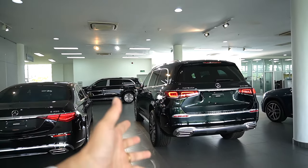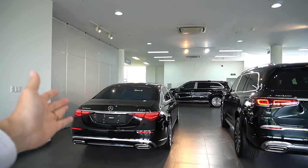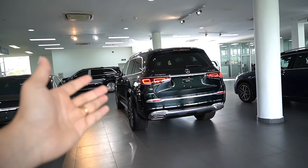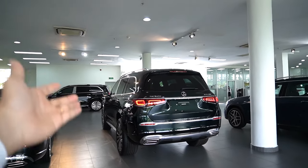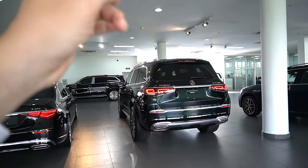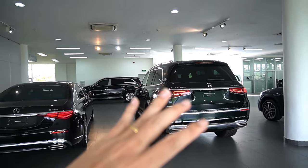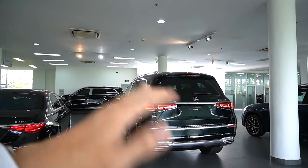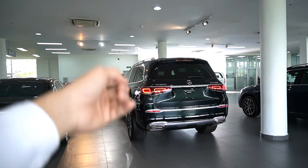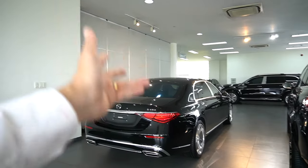Khi hỏi tại sao anh chọn Maybach GLS 480 mà không chọn S450 Maybach, anh nói vì anh muốn sử dụng chiếc xe nhiều hơn — hàng ngày đi trong phố cũng như thường xuyên đi tỉnh. Anh chọn gầm cao để đi nhiều hơn, sử dụng hàng ngày, đường nào cũng đi được, đi tỉnh hay thành phố đều tiện dụng hơn.